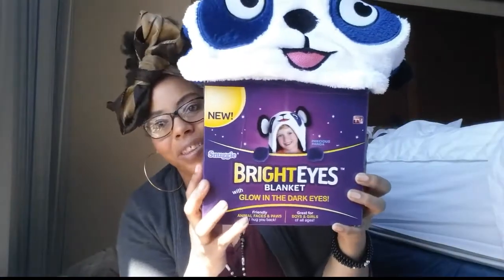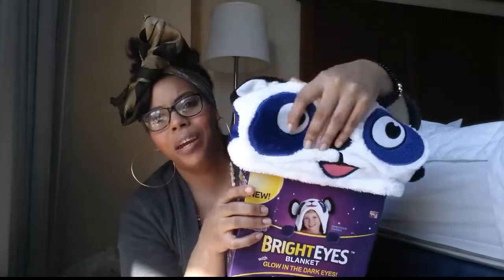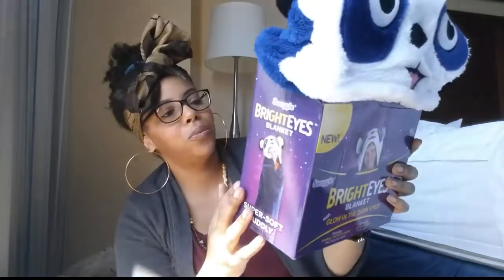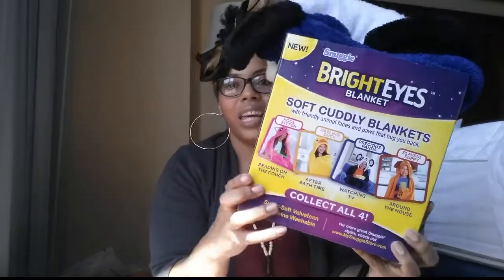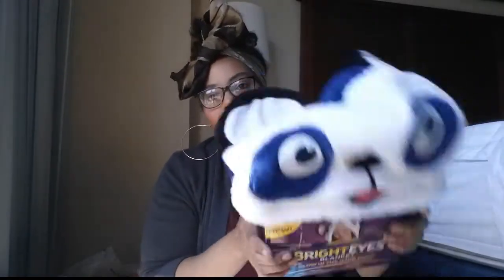Ava actually picked out this — it's like a Snuggie but it's a little bear thing. It's really soft and plush, and it can go on their head and they can put their hands in the paws. So when she's sitting and watching TV it'll basically look like that — like a baby bunting, almost like when they're little babies, only it's a cover now for bigger kids.